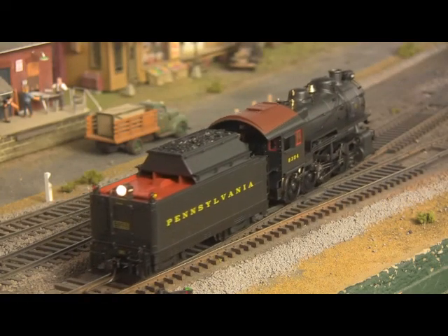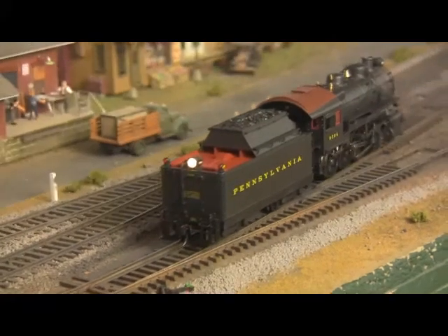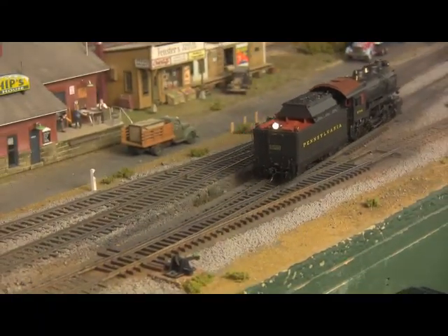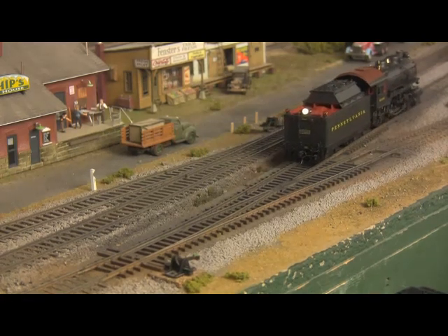Available in nearly a dozen road names to fit most any theme or era. At last, a high-quality, highly detailed steam locomotive designed to run on smaller layouts.